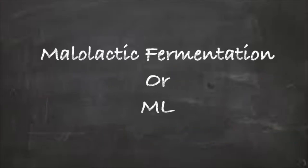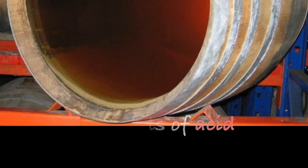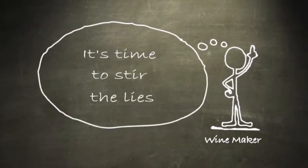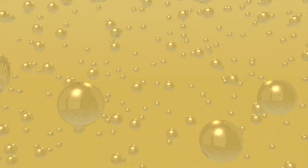We call this malolactic fermentation, and in the industry we call it ML for short. But if the winemaker wants to create a Chardonnay with a creamy mouthfeel but maintain the malic acid levels in the wine, there's another winemaking technique called sur lie aging, which is letting all the dead yeast from the winemaking process remain in the barrel while aging. The winemaker will occasionally stir up the dead yeast and then let it float slowly back to the bottom. The yeast slowly breaks down and adds texture to the wine without altering the acids.